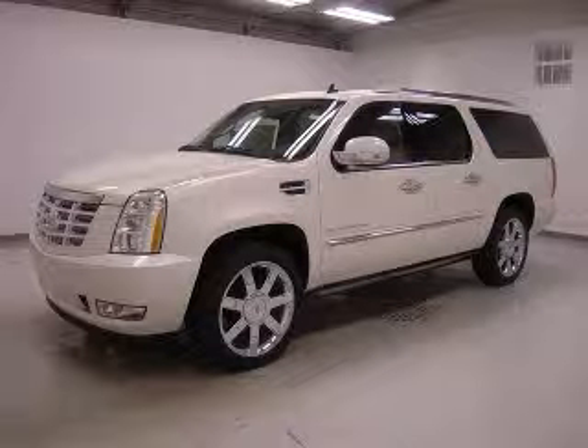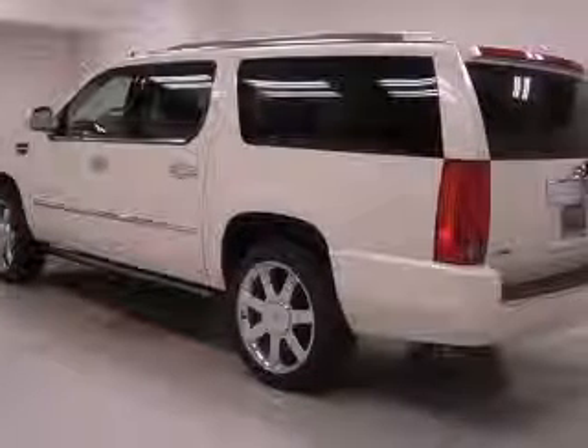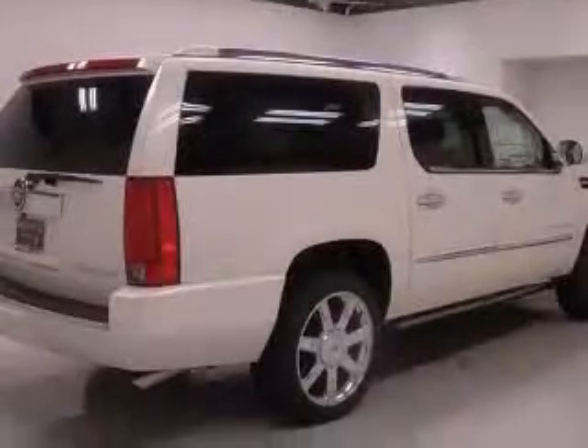We are proud to present this excellent new 2011 Cadillac Escalade ESV. This Escalade ESV has a 6.2L V8 engine and an automatic transmission.